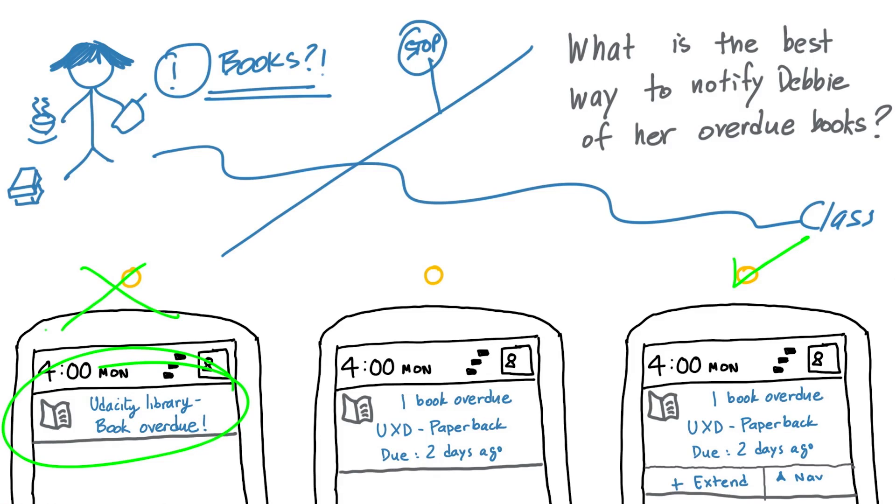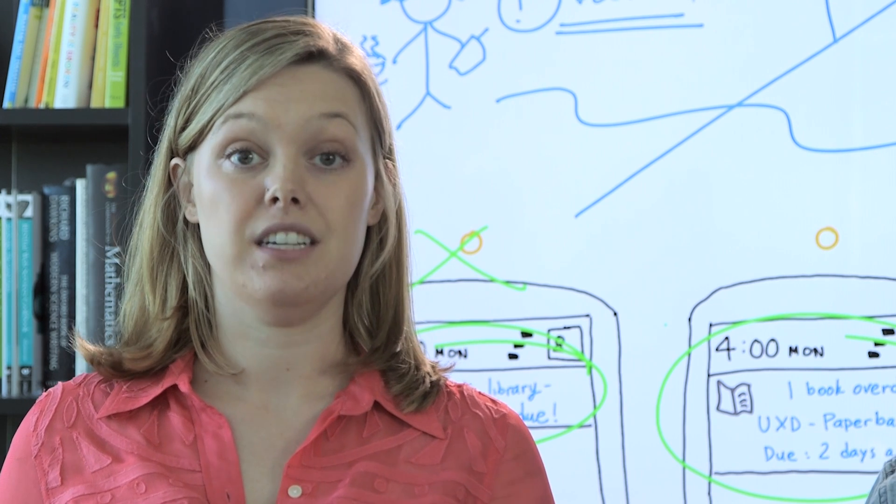The second one might look tempting because it gives her some more information. But she still has to either launch a navigation app if she doesn't know where the library is, or if she wants to extend the books and your application allows that, she still has to go into the app. That's not really respecting her limited time and her split attention with the real world.